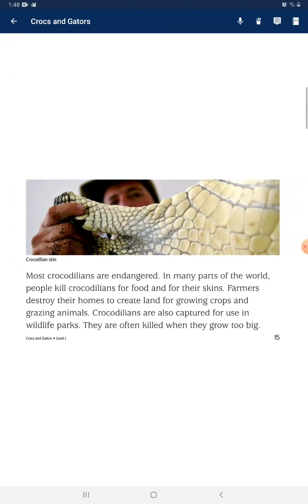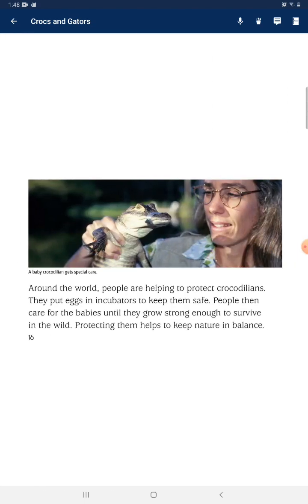Most crocodilians are endangered in many parts of the world. People kill crocodilians for food and for their skin. Farmers destroy their homes to create land for growing crops and grazing animals. Crocodilians are also captured for use in wildlife parks and are often killed when they grow too big. Around the world, people are helping to protect crocodilians by putting eggs in incubators to keep them safe and caring for the babies until they grow strong enough to survive in the wild. Protecting them helps to keep nature in balance.